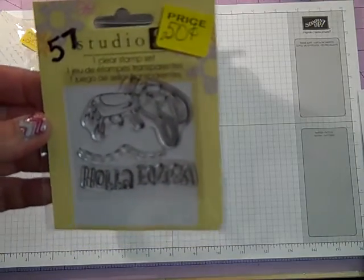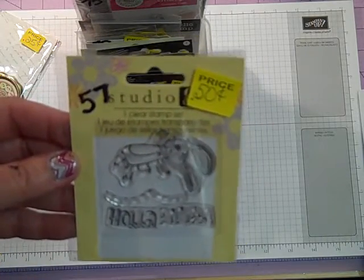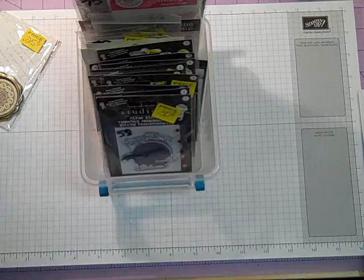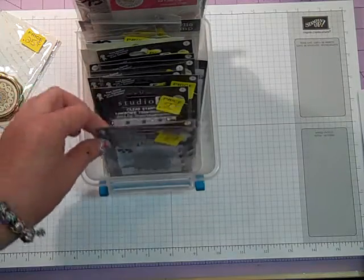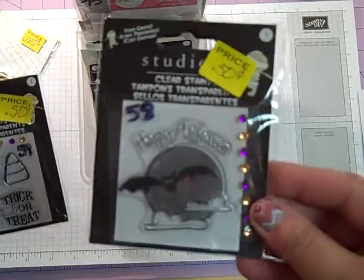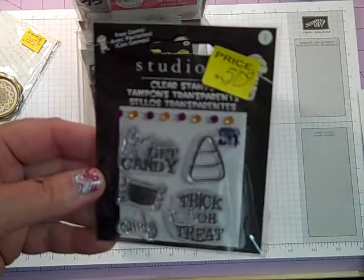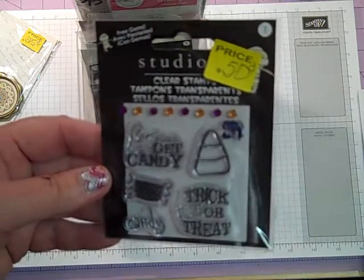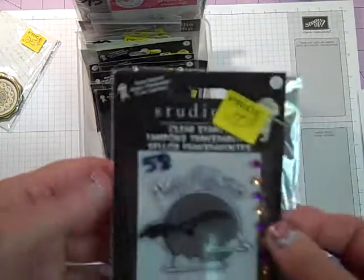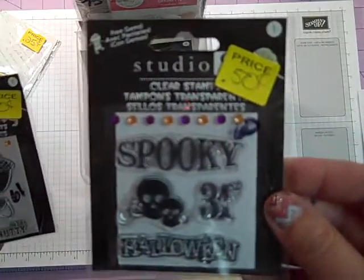This is a cute bunny and it says Happy Easter — that's going to be number 57. Studio G is what these are, 50 cents. Number 58 is Happy Halloween. Number 59 is another Halloween. Number 60 is a Halloween one.